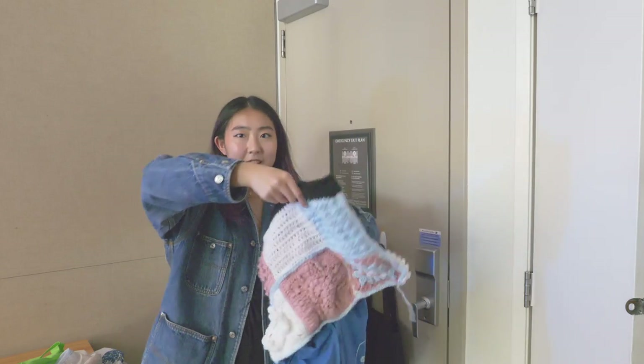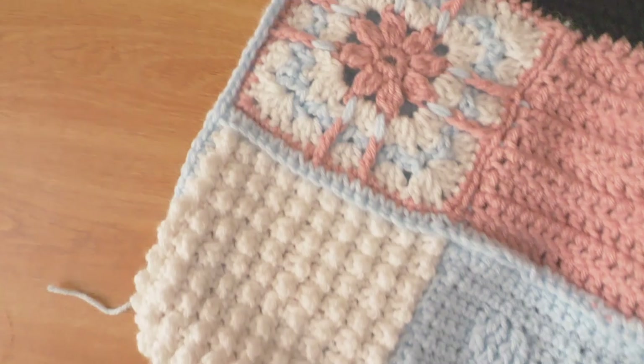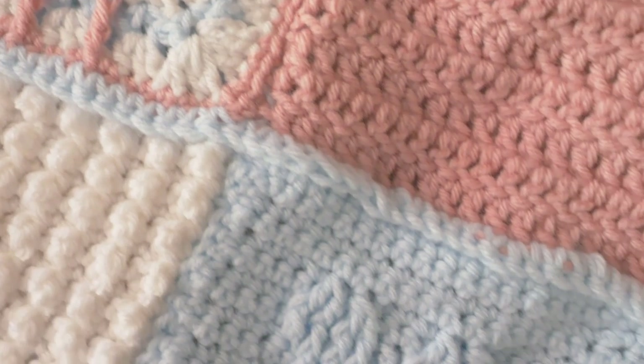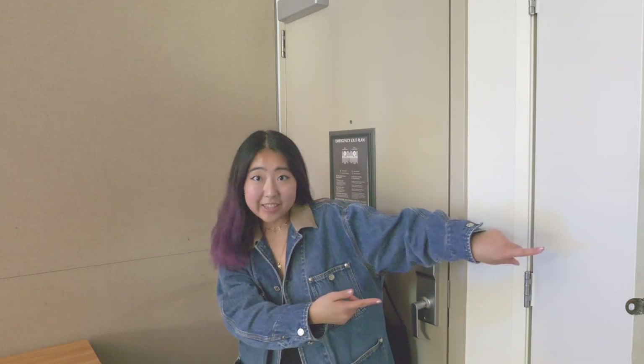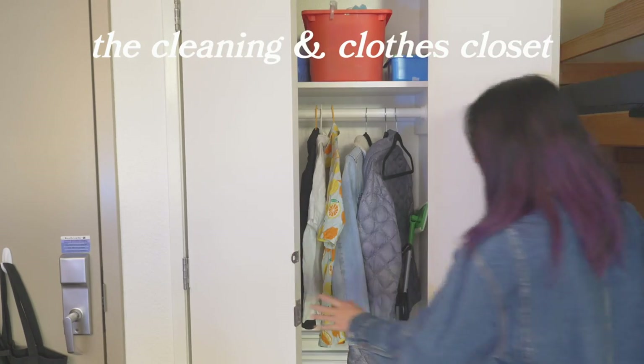Here is a little crochet bag that I crocheted myself with a bunch of random granny squares that actually aren't the same size, which is why this bag is so lumpy. And then directly to the left, this is the closet I actually use for storing clothes and cleaning and laundry supplies.